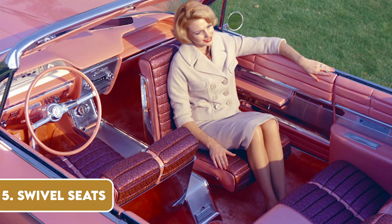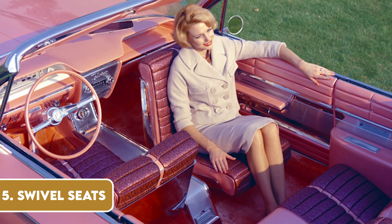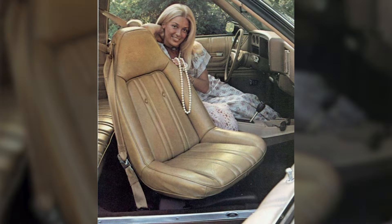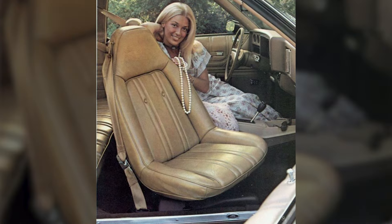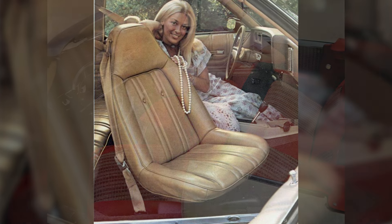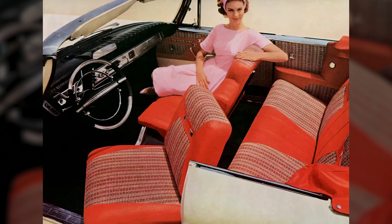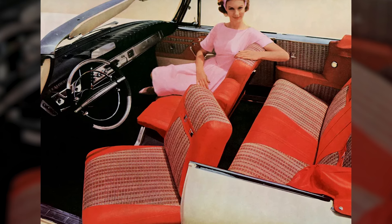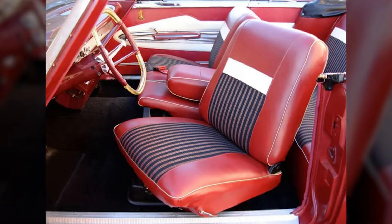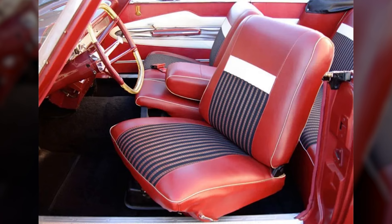In the 70s, car designers, perhaps inspired by the era's disco fever, came up with the idea of swivel seats. These seats, primarily found in luxury cars, could rotate to the side, making it easier to get in and out of the vehicle. While they were a novel idea, especially for those wearing the era's fashionably tight clothing, they were not particularly safe in the event of a crash. As safety standards tightened, the swivel seat danced its way out of automotive history.